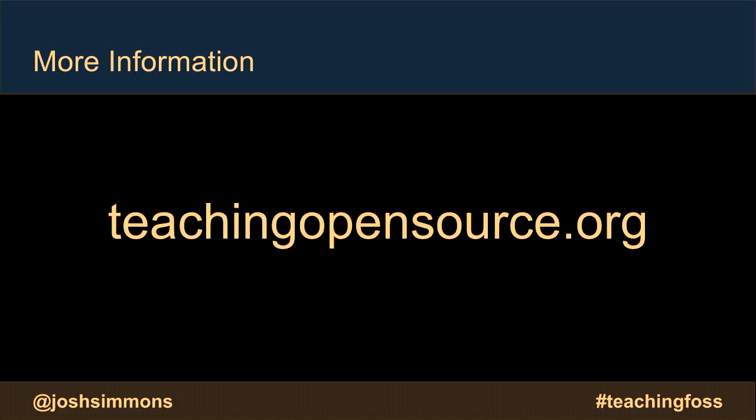Teaching opensource.org is a project specifically for instructors, particularly at universities, to collaborate on building open source into their curriculum. They have a special focus on humanitarian free and open source software, so that while students are contributing to open source, not only are they contributing to the commons and getting real-world experience, but they're making the whole world a better place — these are projects helping with medical record systems or microfinance in developing nations. Can't recommend that resource enough.